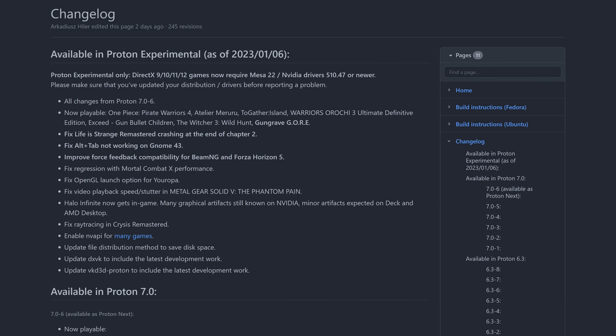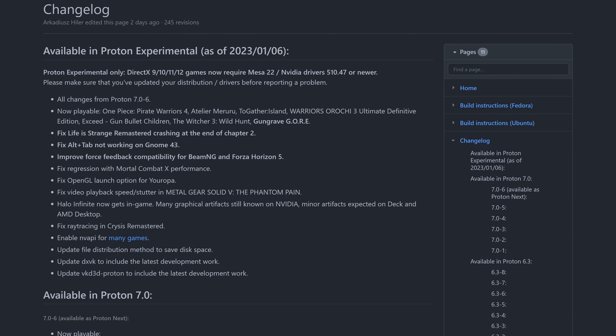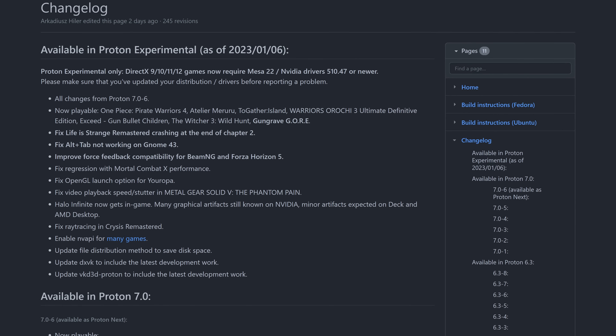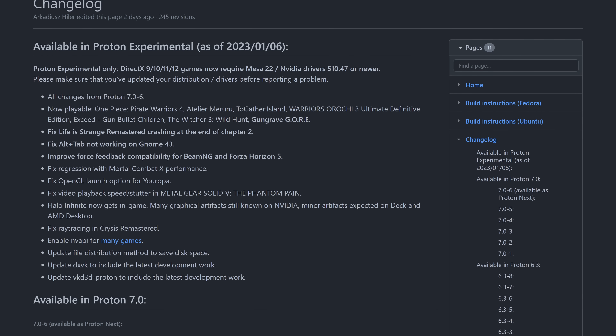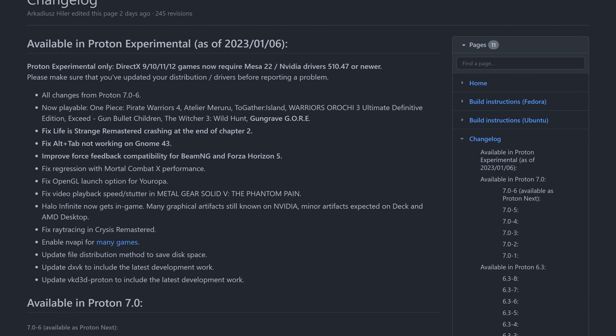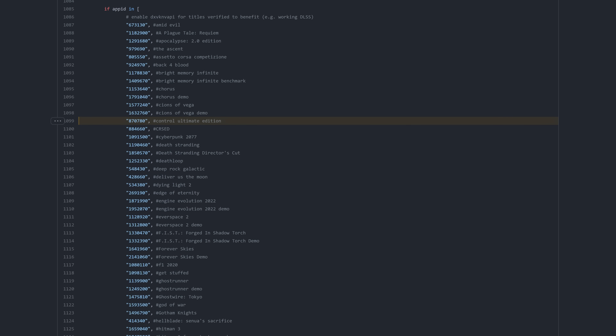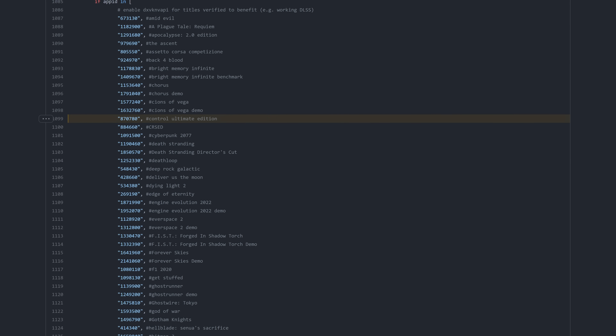There's a new build of Proton Experimental, released on January 6th with a host of new features. First, DirectX 9, 10, 11, and 12 games now all require Mesa 22 or NVIDIA 510.47 drivers or newer, due to a change in Vulkan shipping with these drivers. Six more games are now officially supported with Proton Experimental, most significantly The Witcher 3: Wild Hunt. These changes include NV API support, meaning DLSS and other features on NVIDIA graphics cards are now accessible — including for many titles like A Plague Tale: Requiem, Cyberpunk 2077, Death Stranding, Deathloop, Red Dead Redemption 2, and many others.